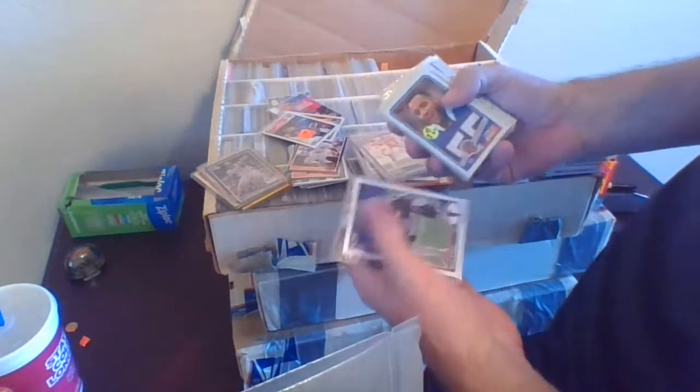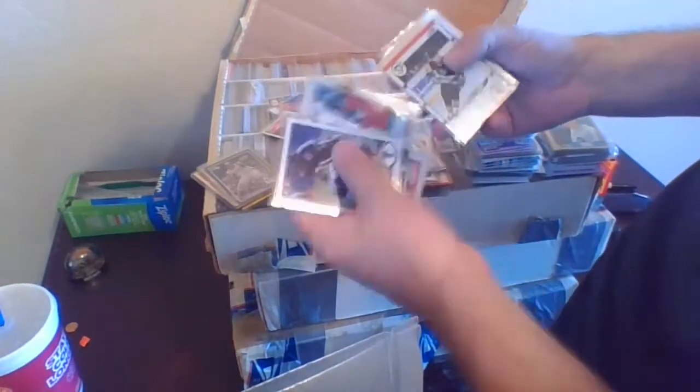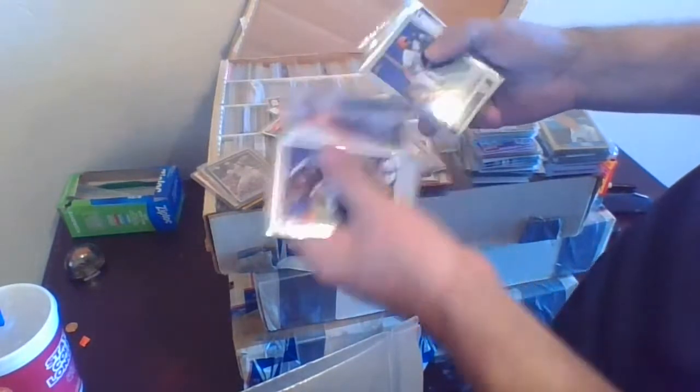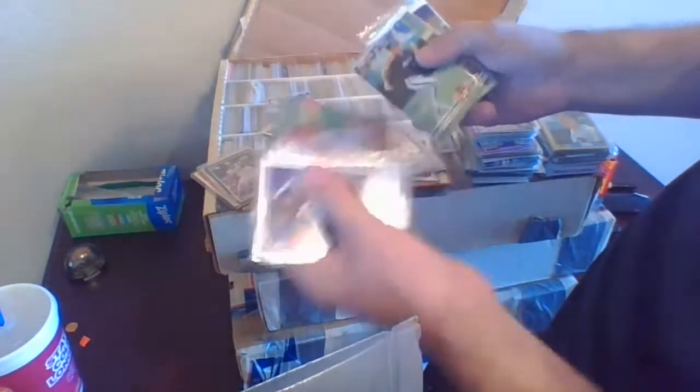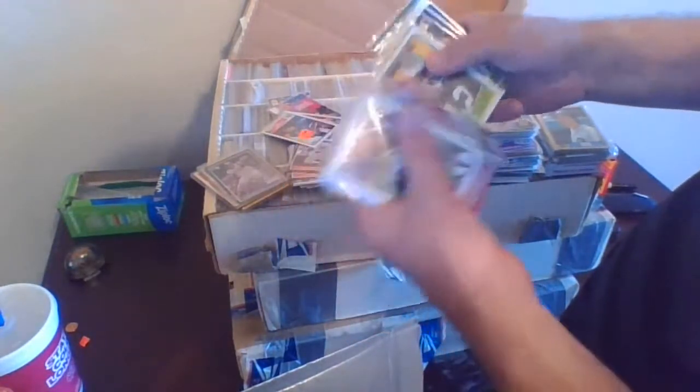Troy Aikman, Cornelius Bennett rookie card from 1988 Topps, card number 230. Jim Kelly, Dan Marino. Don McCoskey rookie card — the Magic Man — from 89 Score, number 170, Green Bay Packers. Clemens, Don Beebe rookie, Dan Wilkins, Sterling Sharpe, Tommy Maddox, Natron Means rookie card, Skybox.